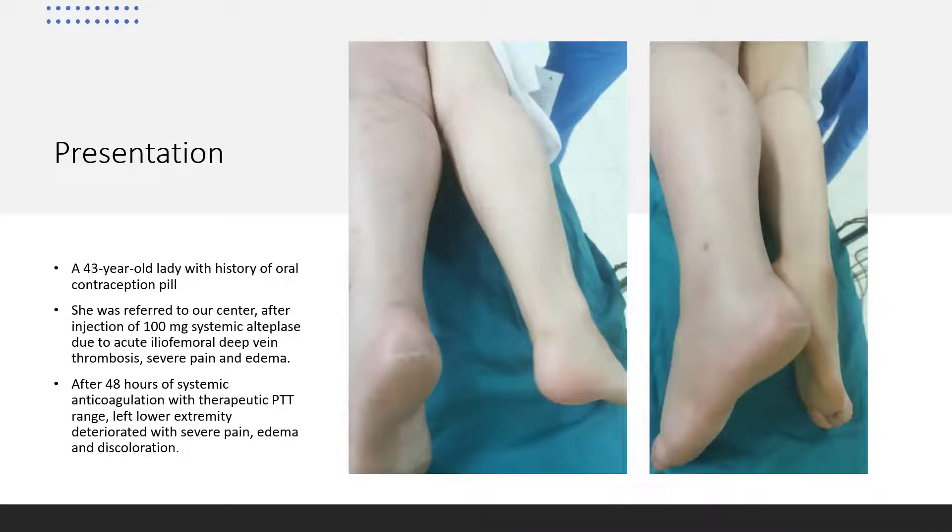Our case is a 43-year-old lady with a history of oral contraceptive pill usage. She was referred to our center after injection of 100 mg systemic alteplase due to acute iliofemoral deep vein thrombosis, with severe pain and edema.